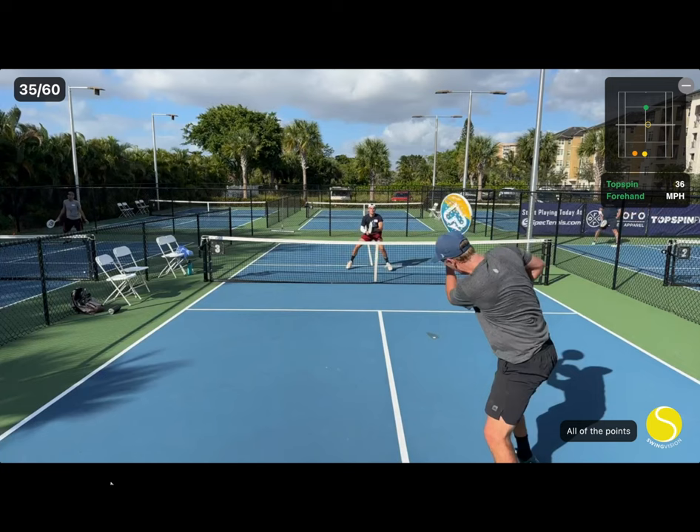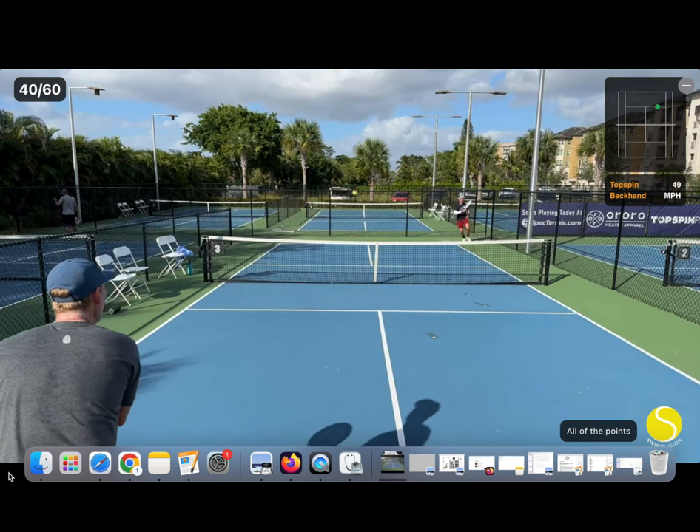He hits a slice approach shot on this point, which forces me to lob because I'm having to deal with such a low ball.